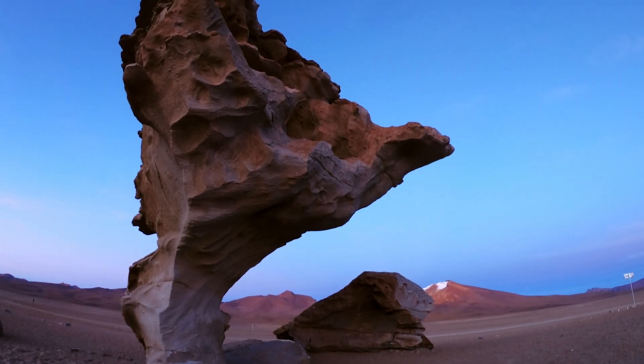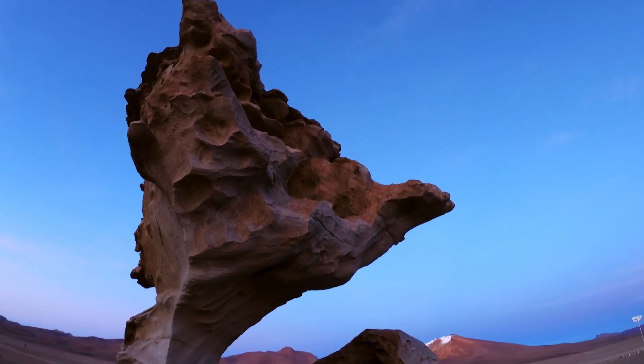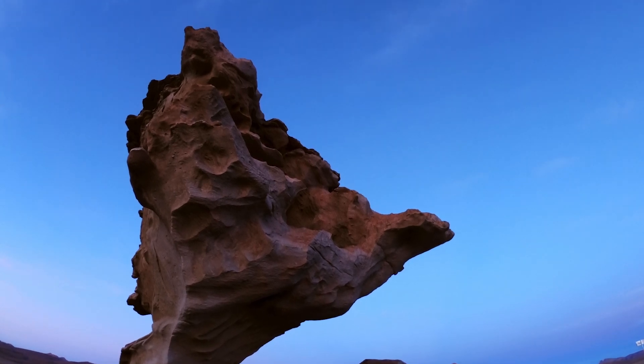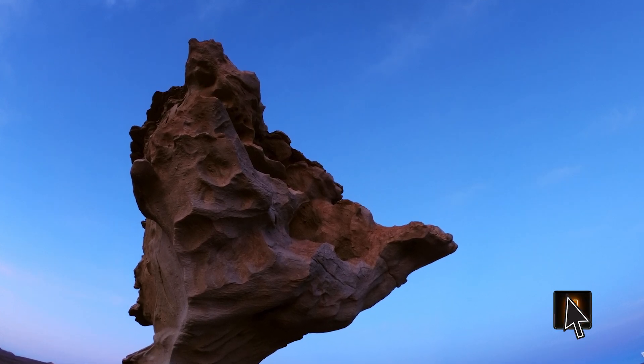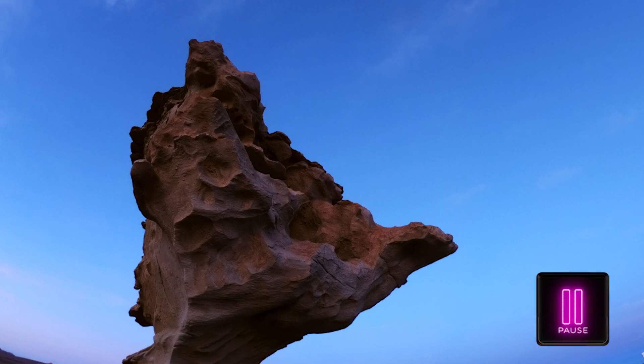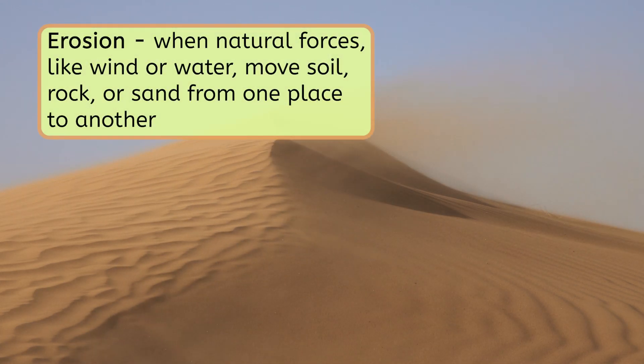Have you ever seen a rock look like that before? In all of the places that we've explored, I haven't seen anything like this. I wonder if it has something to do with the dry weather here. How do you think something like this is formed? Pause the video and take a moment to write down your ideas in your field notes. When the wind blows here, lots of tiny particles from the dry, sandy ground are picked up and blown across the land. Over time, these particles wear away at rocks and other land formations, slowly carving them into new shapes. This is called erosion — when natural forces like wind or water move soil, rock, or sand from one place to another.